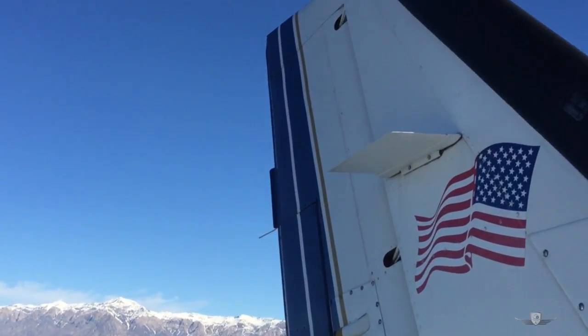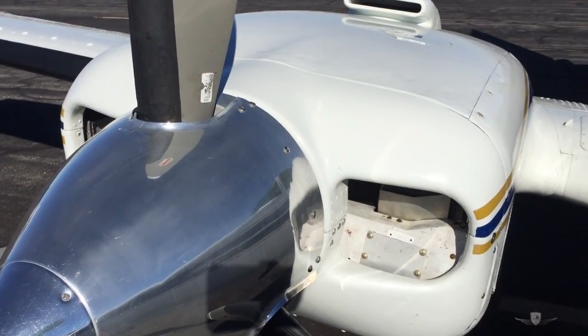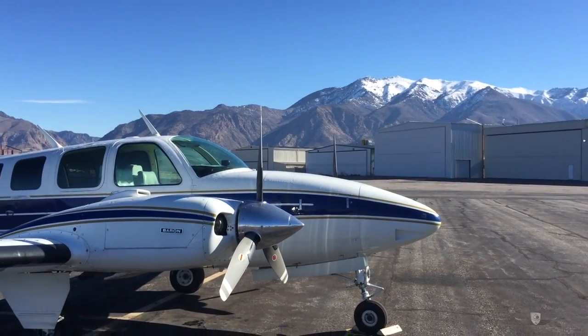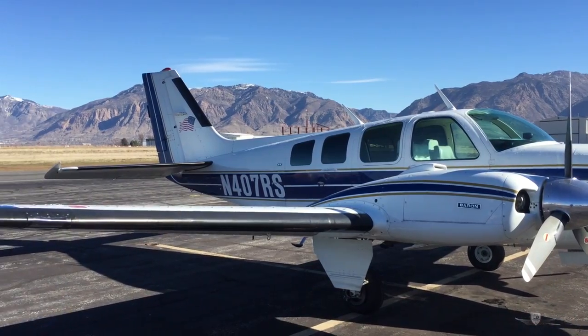There are substantial advantages to moving up to a twin. Twin engine safety is far better than a parachute. Increased load carrying means the whole family can come, not just one or two. We even offer training to qualified buyers.